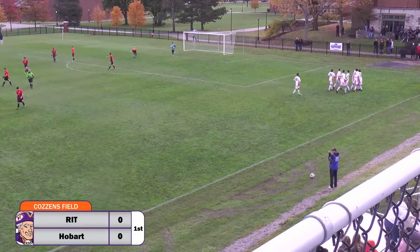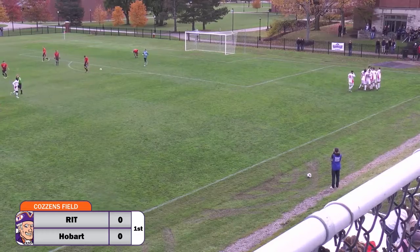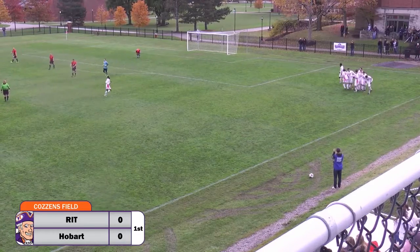And right there, that was great passing by Hobart to set that up and to get the ball inside. And what a perfect shot for the goal. And Carey on the right side.